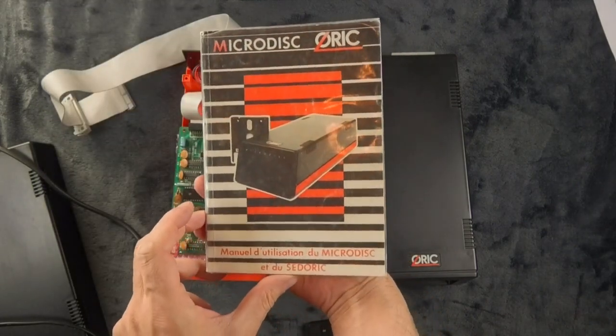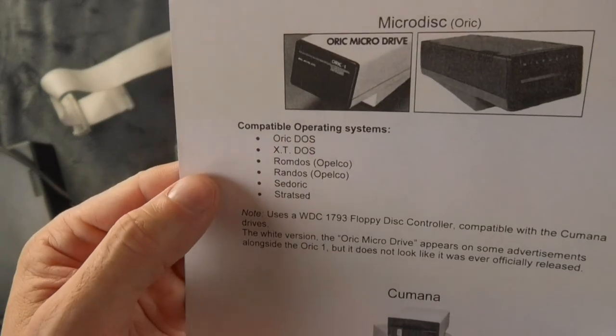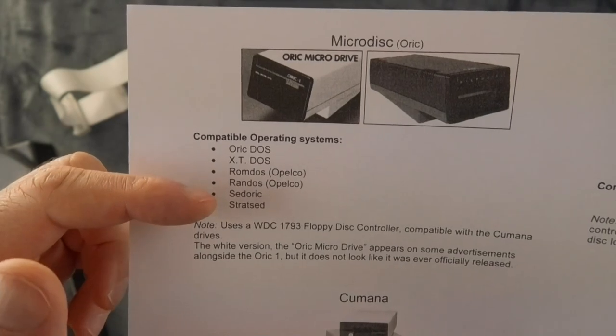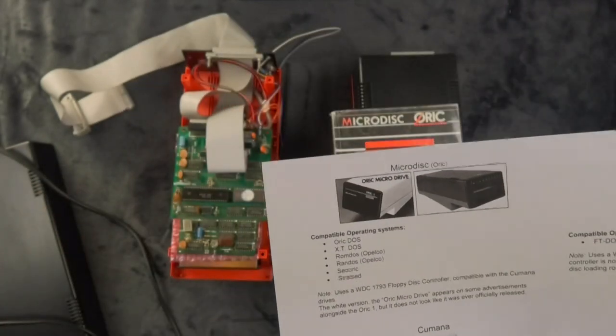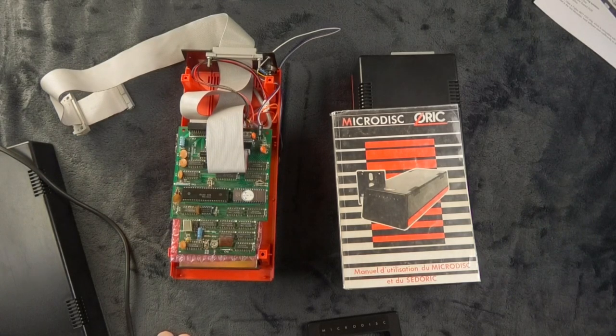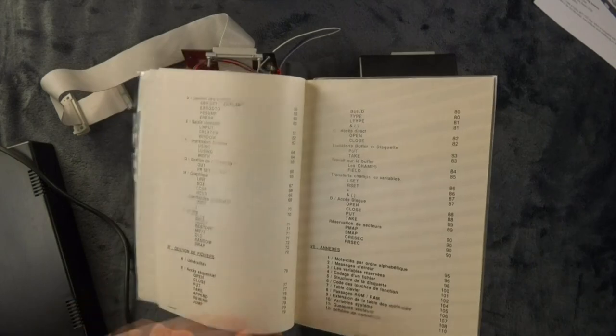That is a French Sedoric manual. As I said earlier, there were a bunch of operating systems for the ORIC. The first one was Oric-DOS; there is also XT-DOS, ROM-DOS, and NOM-DOS, which were made by Opelco. And then later on we had Sedoric — that one — and Stratsed, which is basically Sedoric for the Telestrat. The most annoying thing is that all these operating systems are not fully compatible. Sedoric, for example, has been patched by people later on to add features, but the standard Sedoric does not know the concept of folders. While on ROM-DOS, you can create subfolders — there are huge restrictions but you can store things.